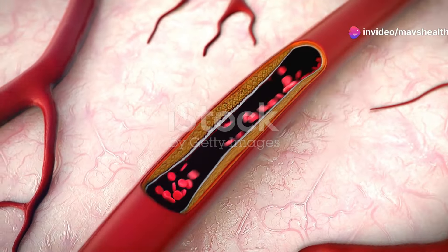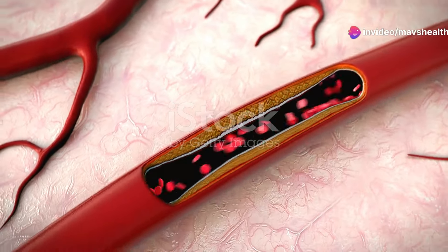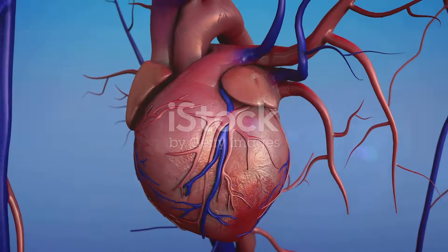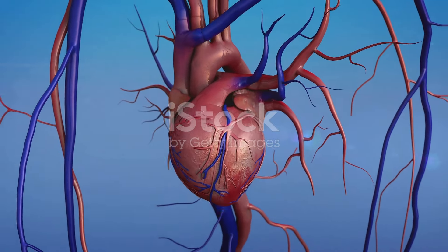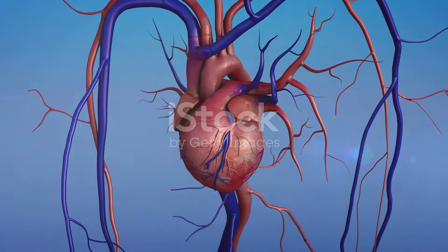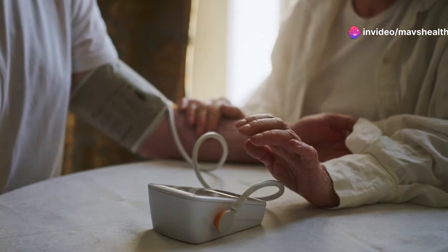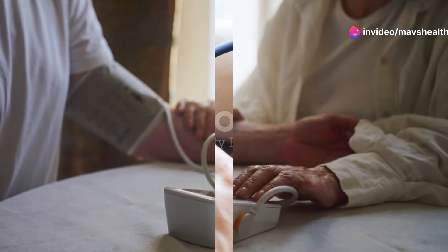Blood pressure — the force of your blood pushing against the walls of your arteries — acts as a vital health indicator. When your heart beats, it pumps blood into the arteries, creating systolic pressure, the top number in a blood pressure reading. Between beats, as the heart rests, the blood pressure drops, and this lower number is known as diastolic pressure.